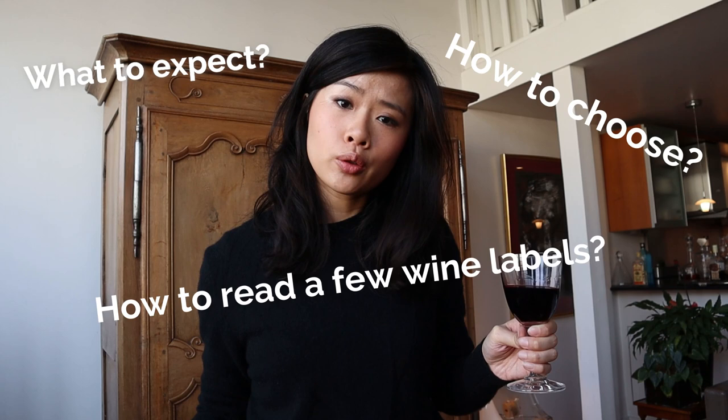Have you ever felt overwhelmed with the wine choices you have when you walk into a supermarket? Today we're going to share with you a few tips on what to expect, how to choose, and also how to read a few wine labels.